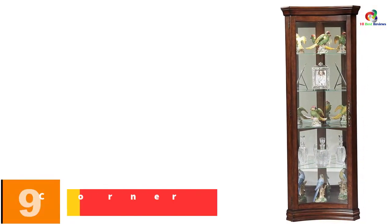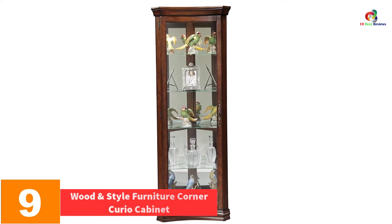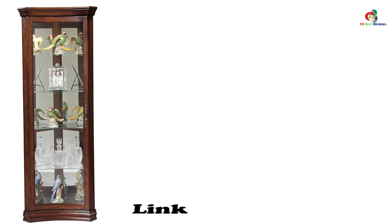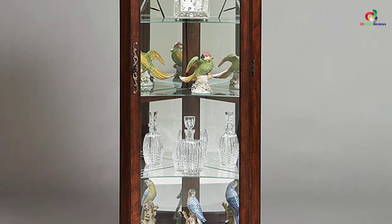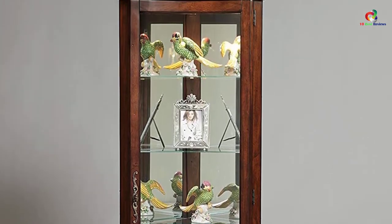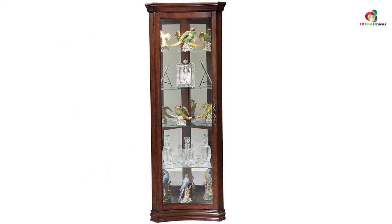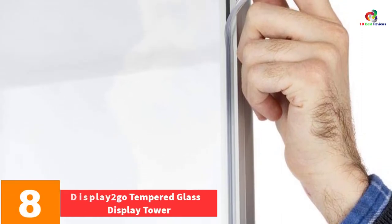At number 9, we have the Wood and Style Furniture Corner Curio Cabinet. This product offers great value for the money with a very compact design that doesn't require a lot of space. It's an amazing decor piece with a rich wood finish that complements any decor. It features a single concave-shaped door and requires no installation — simply place it in an unused corner to display family photos or collections.